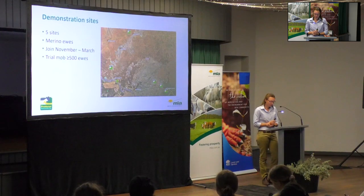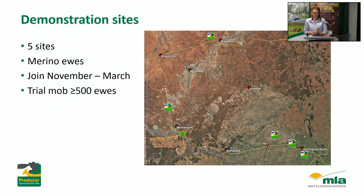We've got five demonstration sites. There are a few around Hay, one north of Wentworth, and the most northern site is up near Wilcannia. So a pretty good spread across a couple of different environments. All of these properties run Merino ewes and they join anywhere between November and March, most of them around December.